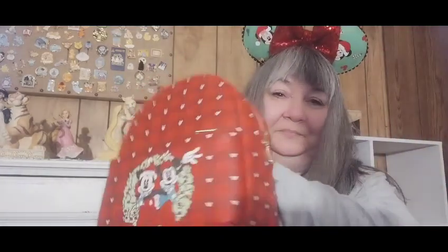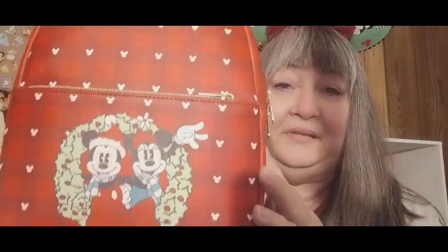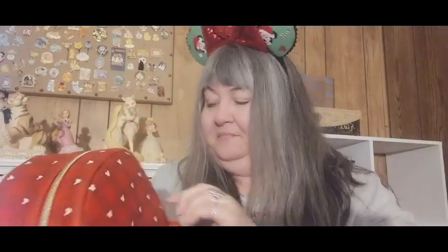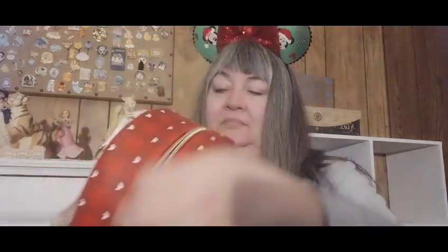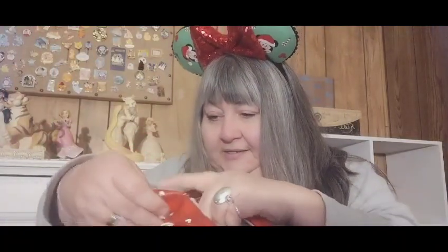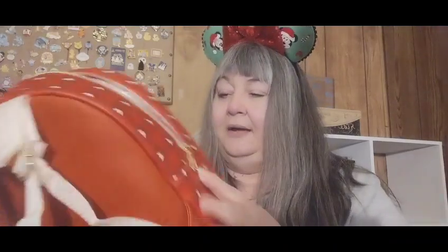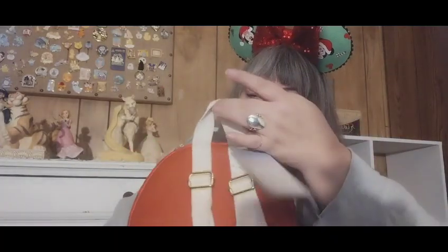Last but certainly not least, this backpack! Super cute backpack, I absolutely love it. I wish I would have got it before Christmas and worn it during that time period. It's got hearts all the way around it with Minnie and Mickey with a wreath around them. It is a Disney bag — not a Loungefly, but it's a Disney bag. The lining is just red, with nylon straps and hooks. I had never won an Instagram contest and then this happened, so I was super surprised and very happy!